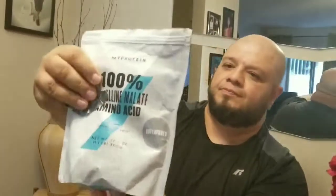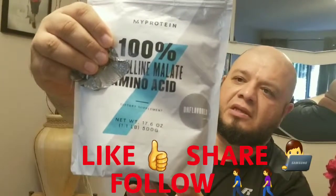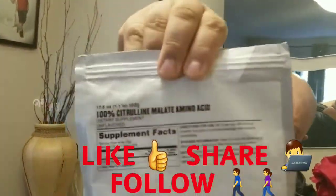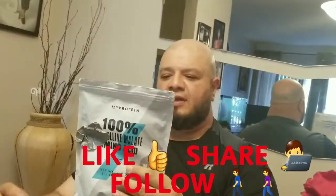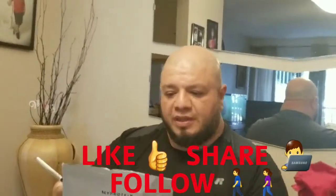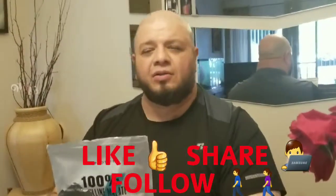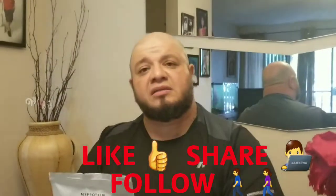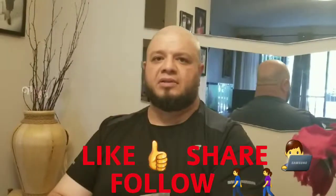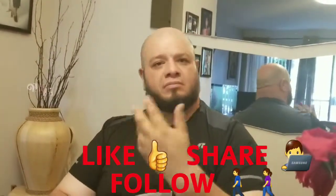As I mentioned in my other video, the L-Citrulline Malate I used was from Jym — this is the product right here. The serving size is three grams per serving. I got it from an online retailer that always has good deals on amino acids and proteins. You should check them out — they have good sales all the time, and I've bought other supplements from them as well.